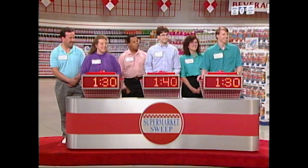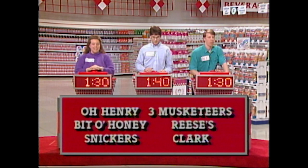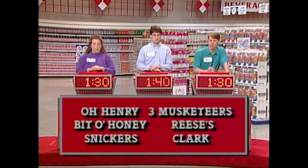It's time for our first players to try and earn some extra seconds — James, Dennis, and Gina, we'll see you all later. Now, look at these names: we have O'Henry, Three Musketeers, Bit of Honey, Reese's, Snickers, and Clark. Listen to these clues and match them up. Get your hands on your buzzers. Let's begin.